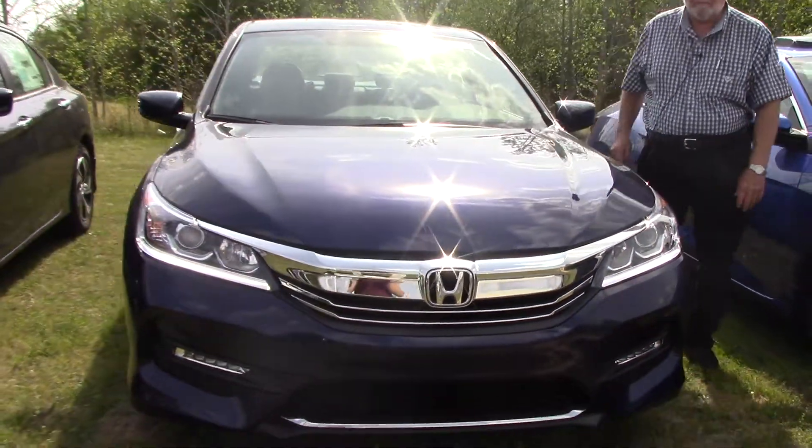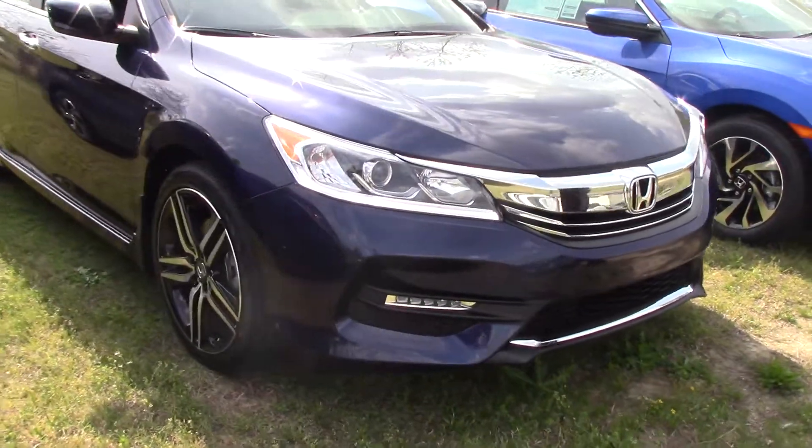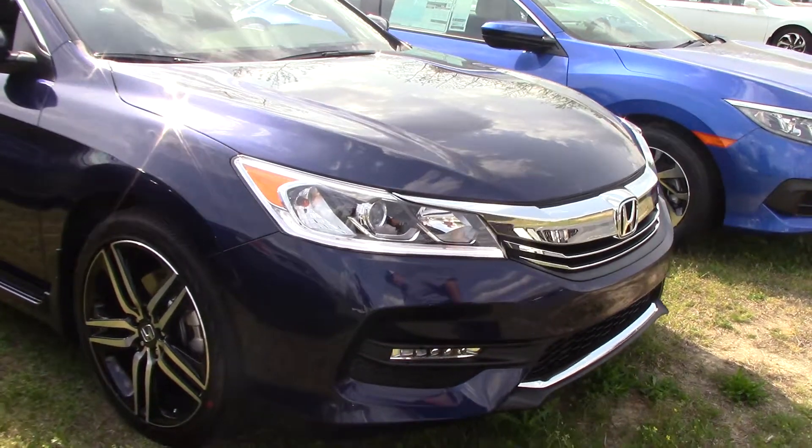This is the Obsidian Blue. Get a good look at the grille — it's got a lot of chrome on it, and it's got your fog lights.